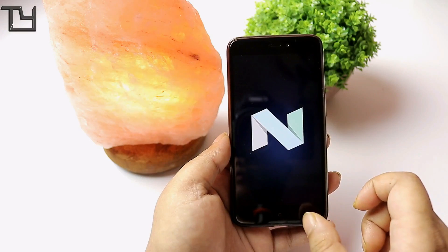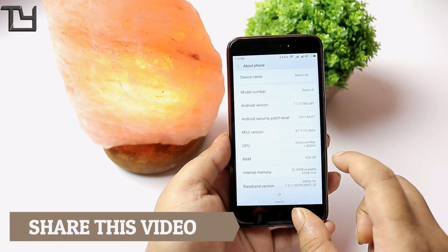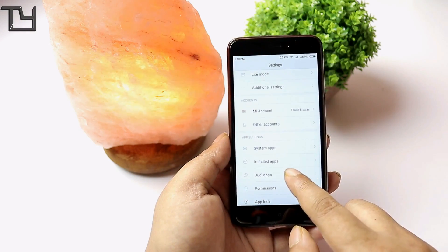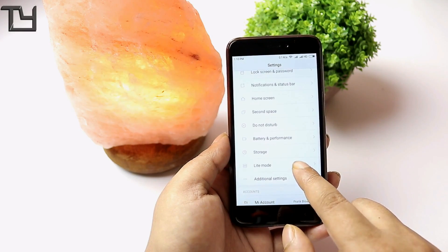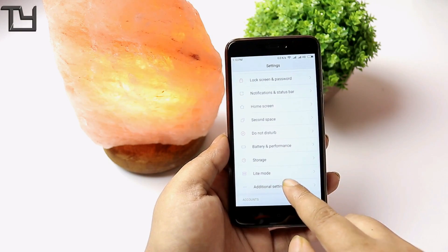At least we have Nougat to show off. Also, one more update: for Redmi 3S or 3S Prime, there won't be any more videos regarding them. Sorry for that — we are stopping that development as of now.